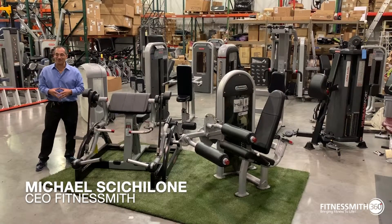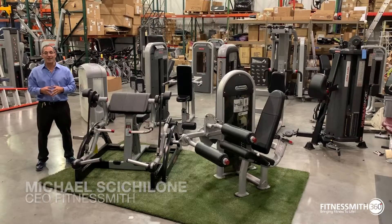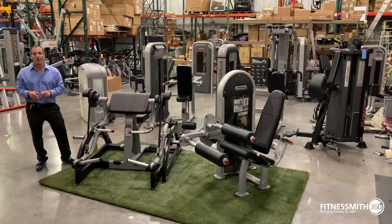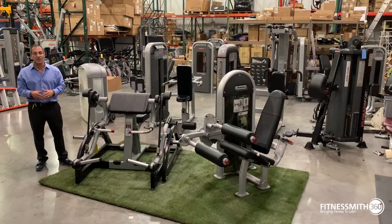Hi, my name is Mike Ciccoloni with Fitness Myth. We're a 360-degree Fitness Equipment Solutions partner. Today what I want to talk about is Core Health & Fitness — who they are, and more specifically about their Nautilus Strength Lines.